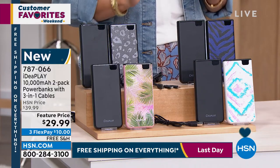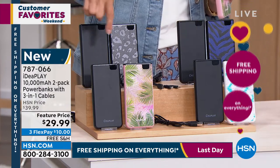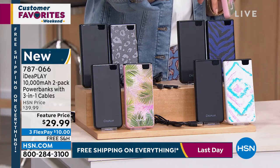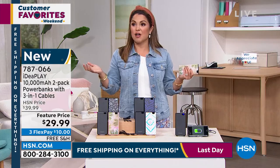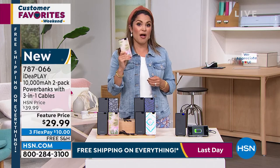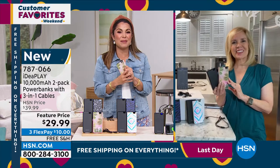A $10 flex pay and free shipping and handling. No matter which one you choose, everyone gets black and then you choose your secondary. We have pink palms, love this black leopard, we have purple zebra, and we have tie dye. Think about this for work, for girls night out, for road trips, when you travel, for any student to always have power on the go. 10,000 milliamps — Julie Truster is joining us to tell us all about it.